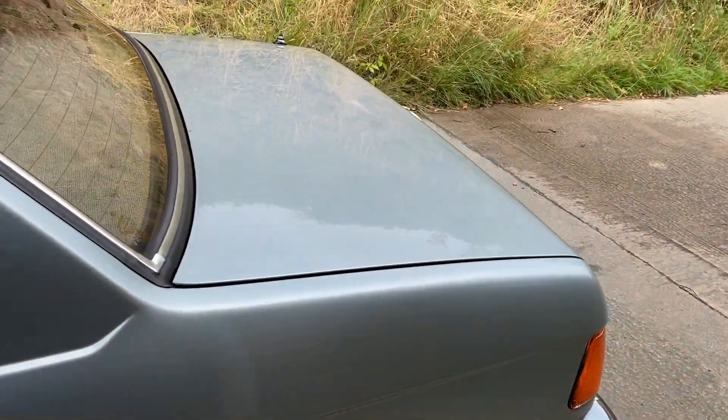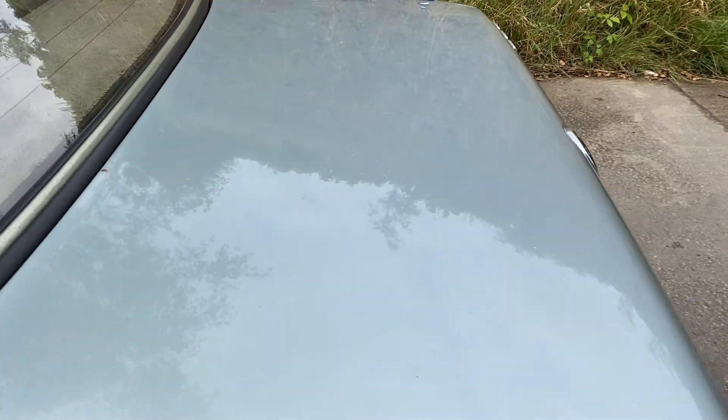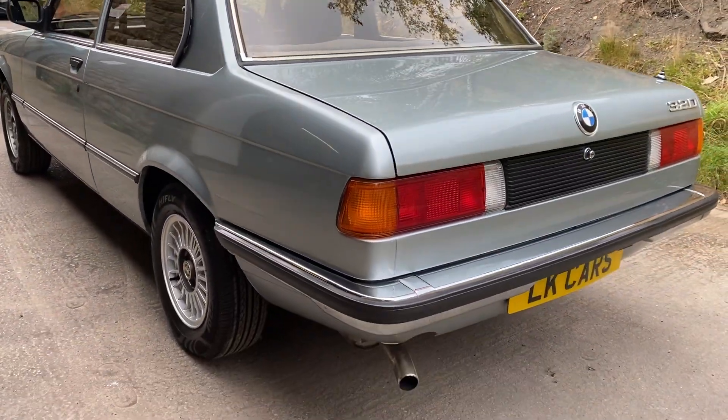The boot however has been re-sprayed, but about 20 years ago, and it's got some little signs of ageing and solvent pop — little blisters in the paintwork. A little bit of a scab there. Everything else appears to be original. It doesn't appear to have had any welding.